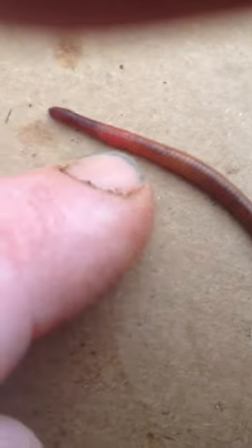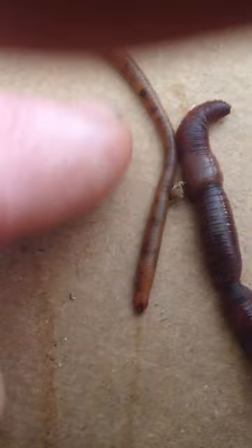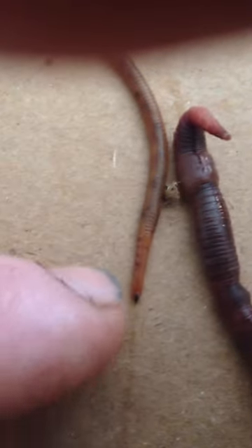This guy here is Perionyx Excavatus. He's got a short, very dark colored head. There's the clitellum — see how short that head is between the space here? No striping, dark coloring. That's the casting actually inside of the worm, a little lighter tail. But that head is a dead giveaway with the flush reddish clitellum and this inchworm-type movement that they have.